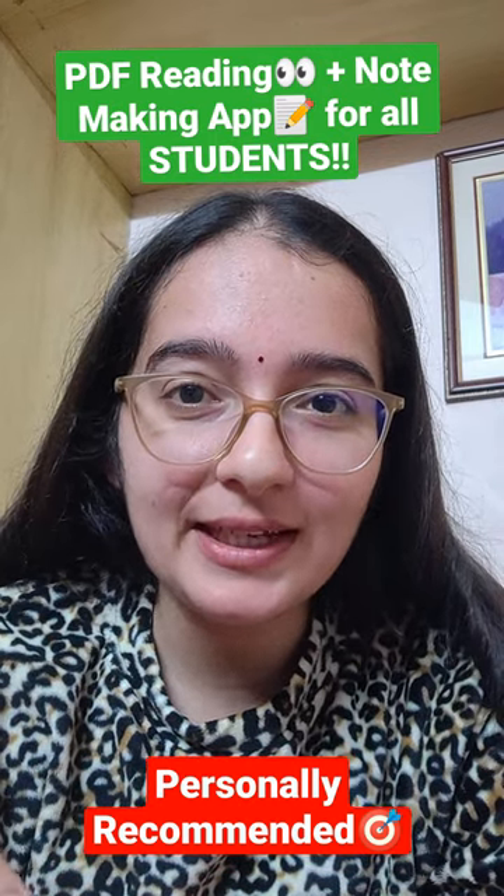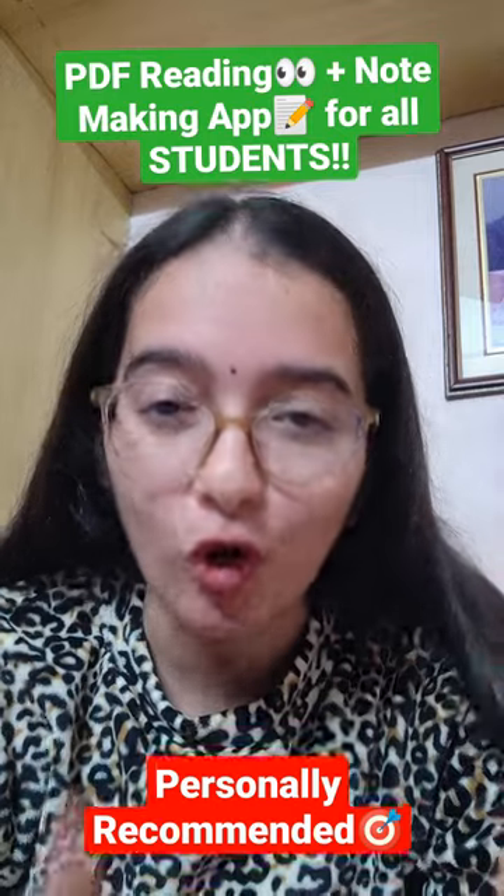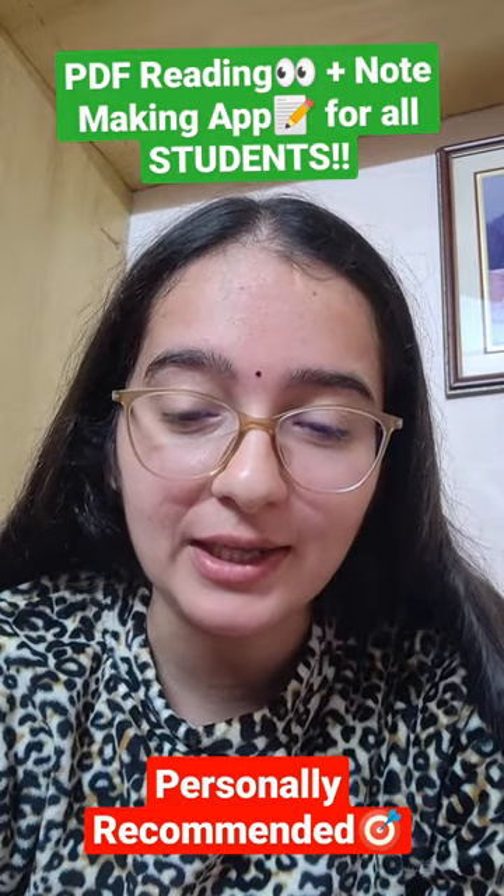Hi everyone! Recently I have been using one application which I am sure is very useful for all students. We all study from PDF.